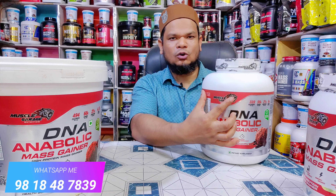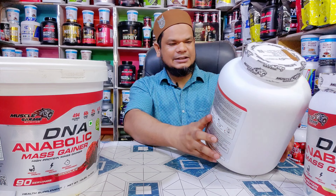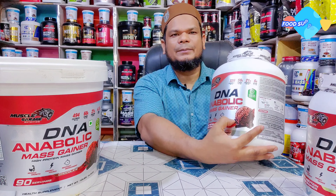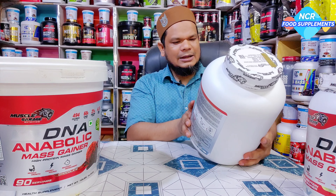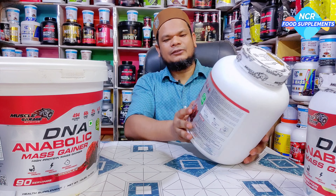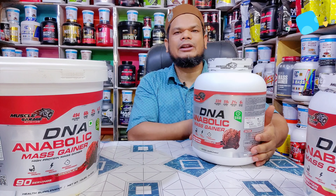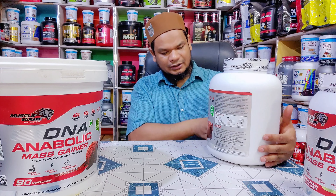Company का नाम है Muscle Garage Nutrition। यहाँ पर Tiger का logo आता है। Product का नाम है DNA Mass Gainer। इसके अंदर मिलता है Muscle Growth, Energy Source, और Recovery Improvement — ये तीन highlighted चीजें company ने mention की हैं। यह High Protein Mass Gainer है। Chocolate flavor available है जिसमें Choco Caramel, Vanilla और बहुत सारे flavors available हैं।